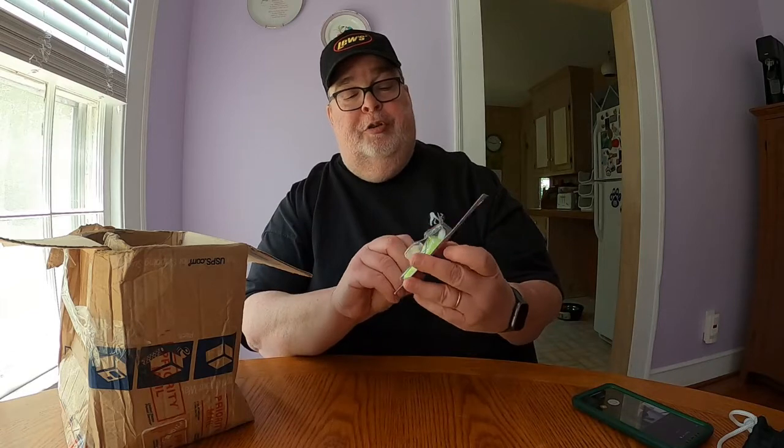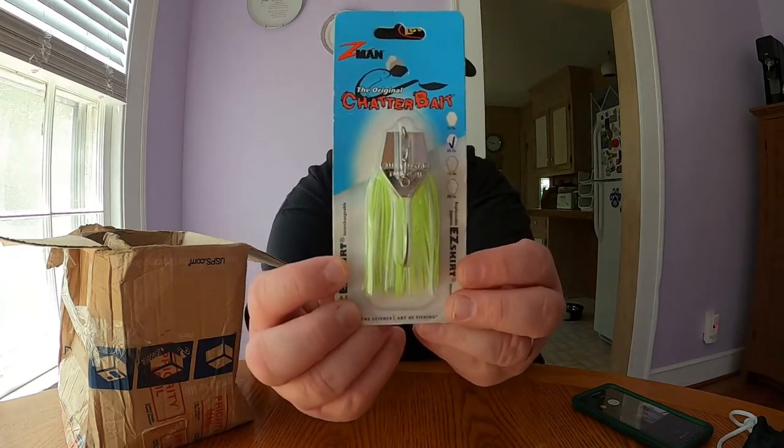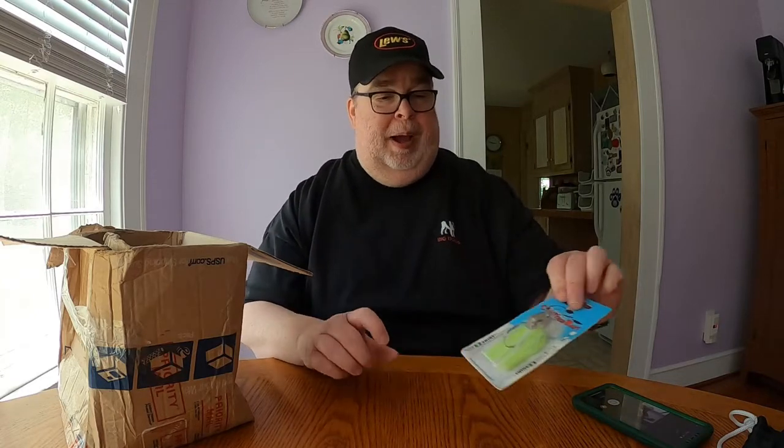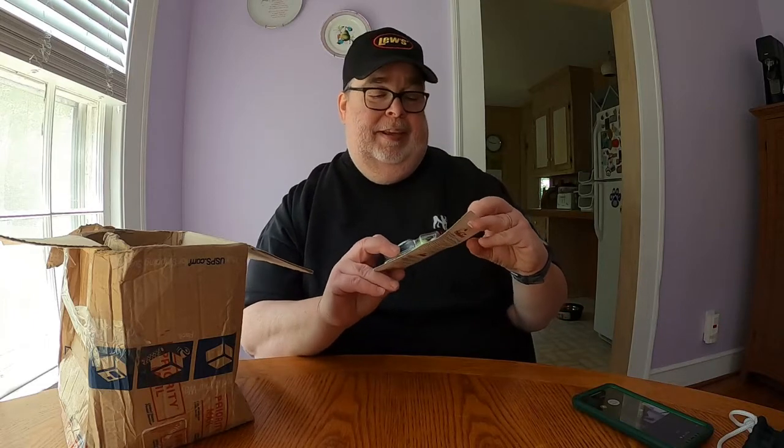The first thing in the box is an original ChatterBait by Z-Man. This ChatterBait is three-eighths of an ounce in white chartreuse. I'm looking forward to fishing that — I have a ChatterBait from one of the mystery tackle boxes recently, so I've never fished a ChatterBait before but now I have two. I need to get out there and try these out.